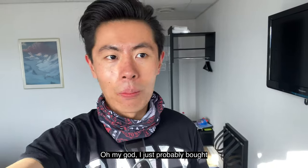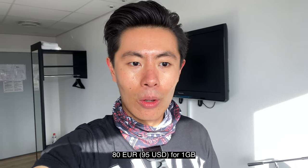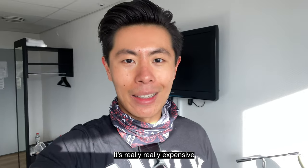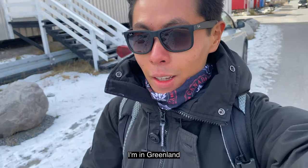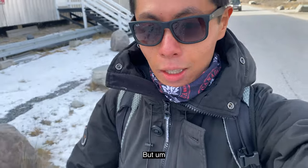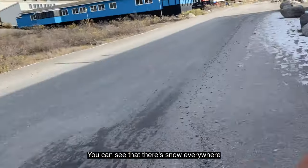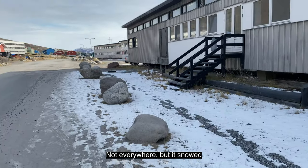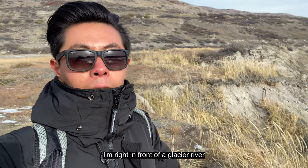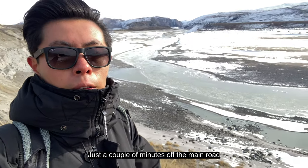I just probably bought the most expensive internet in my life — 80 euro for one gigabyte. It's really, really expensive. Still finding out about the airport area, but you can see there's actually snow everywhere. I'm riding along one of the glacier rivers, just a couple of minutes off the main road.